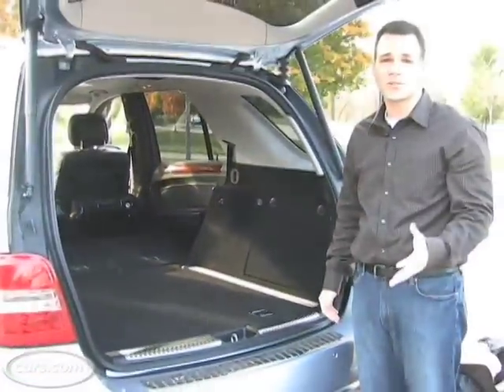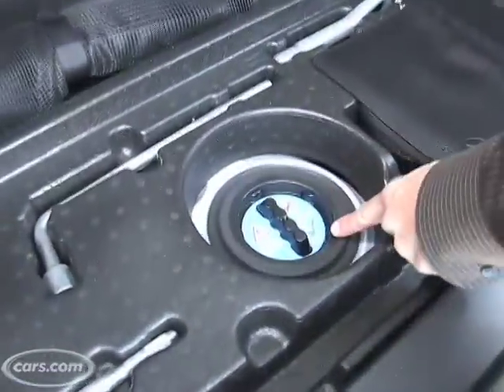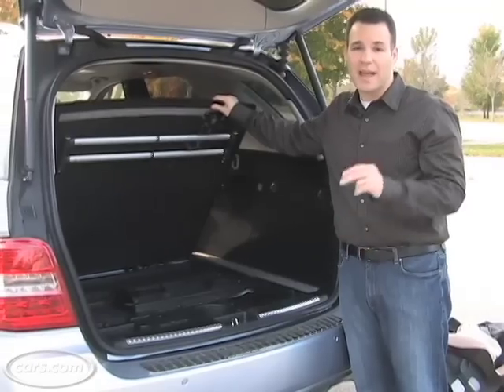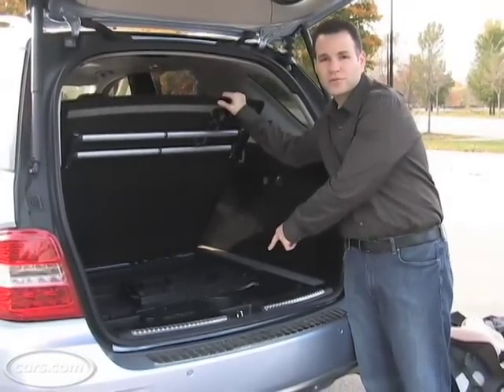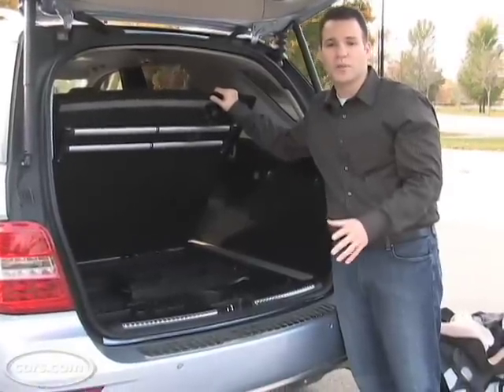Now if you thought diesel was too good to be true, there is one little catch. When you have clean diesel in an SUV this big, you need an additive to make it clean. The additive is called Urea — Mercedes actually gives it a cool name, AdBlue, so you won't have to think it's weird. It's in your regular maintenance schedule when you take it to the dealer for service. They'll take care of it, but it is one more thing you have to worry about.